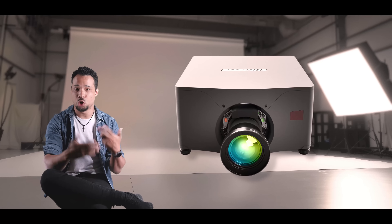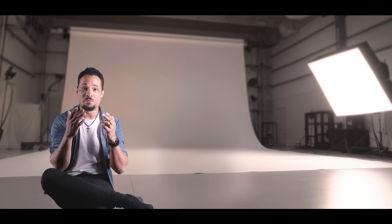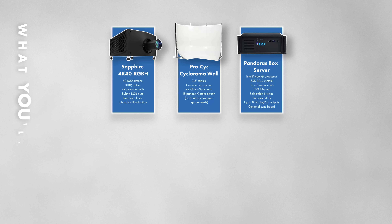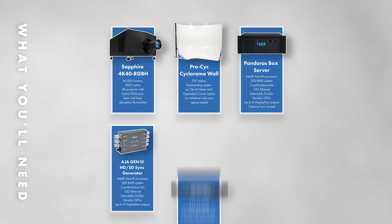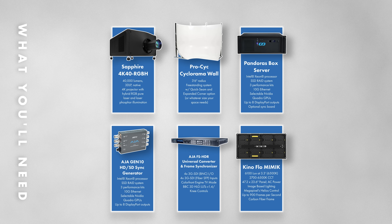To build a setup like this, here's what you'll need: a Christie projector — an M4K RGB, a Griffin, or a Sapphire — plus a projection surface such as a pro psych wall. You'll need a four-output media player for your virtual background, DisplayPort or SDI receivable by the projector, an AJA Gen 10 for sync generation, and an AJA FS HDR for frame sync (SDI workflows only). You'll also need Kino Flo Mimics for camera mode, in-camera VFX, and optionally image-based lighting.